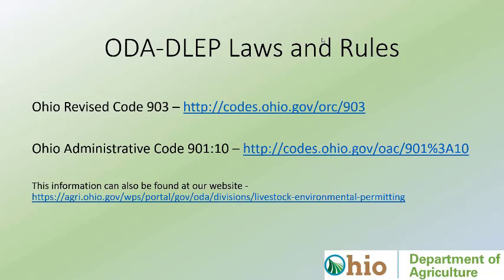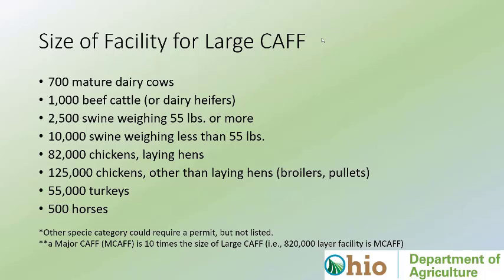I will refer from time to time to our statute and our administrative rules — Ohio Revised Code 903 (just Google ORC 903 if you want to dive into our statute) and OAC 901:10 if you want to dive into our rules. Each document will take you three or four hours to go through.